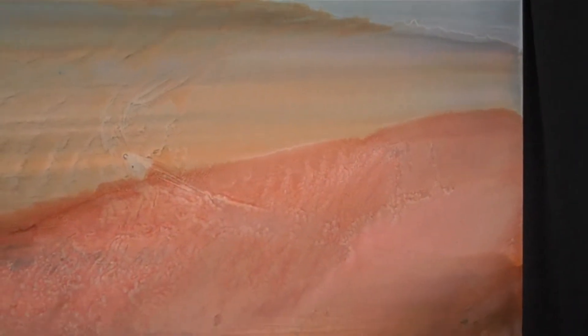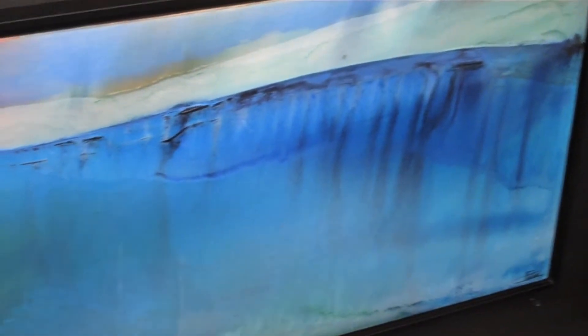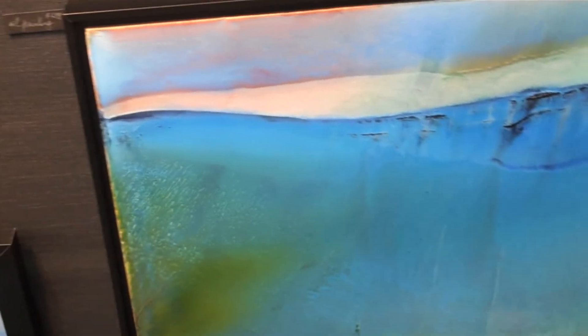I love that technique because when I start, I have just a vague idea of how it's going — like the composition. But it's really when I'm working that it comes; it's a process. It's really by putting layers and layers and how the chemicals react that I leave the piece like that, or I continue until I like it.